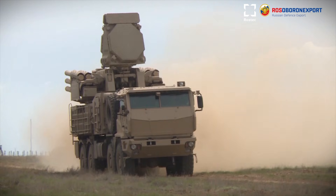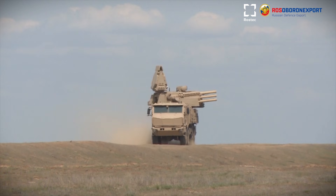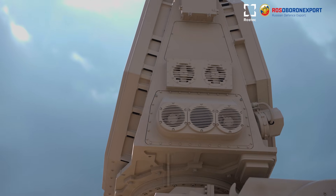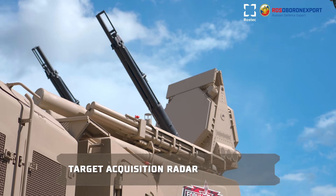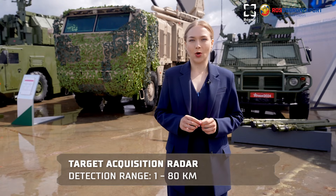The combat vehicle includes a base chassis, tower installation with combined missile and gun weapons and the drive of vertical guidance, and a target acquisition radar with means of IFF identification. The station is capable of simultaneously detecting and tracking up to 40 air targets at ranges from 1 to 80 kilometers.